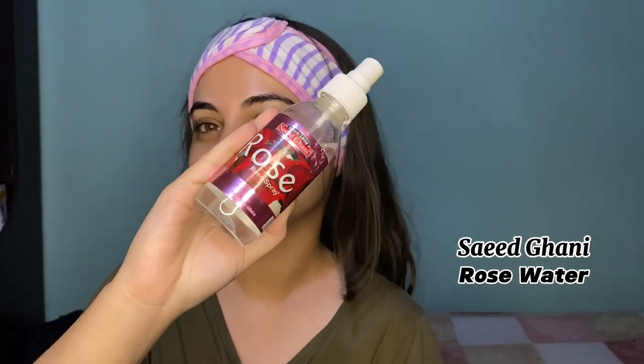I am using rose water because I have to maintain my skin's pH balance. pH balance is important for healthy skin and to prevent acne. Now I need to keep the lips hydrated, so I am using Lubrex moisturizer. I will finish this video here — we will see you in the next video.